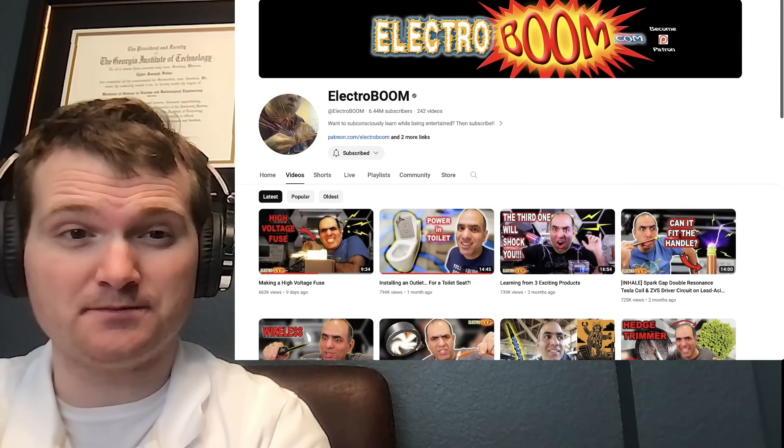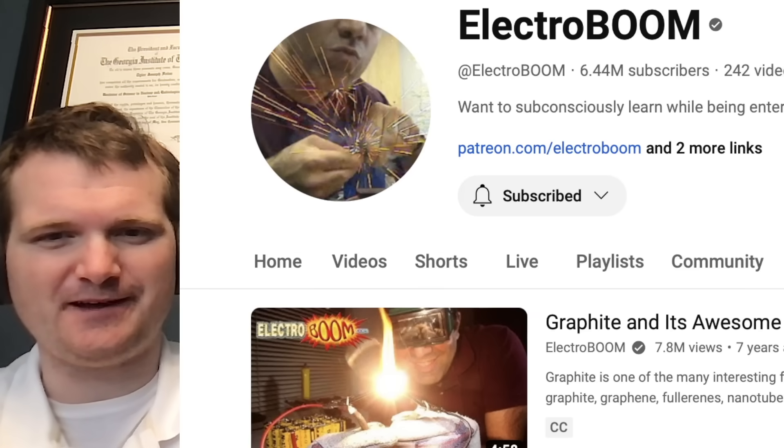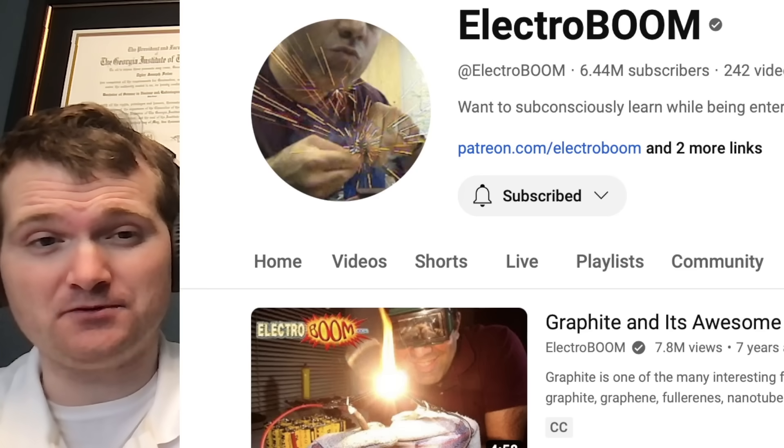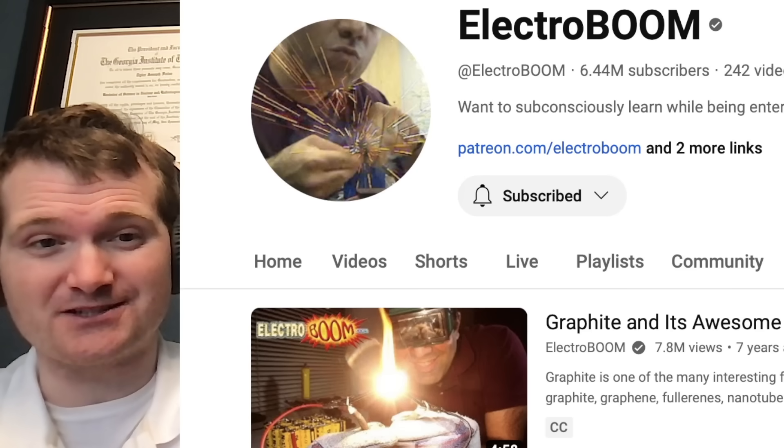Today we're going to be looking at another one of ElectroBoom's videos, specifically graphite and its awesome properties, like slowing down neutrons so they can cause fission reactions in a nuclear power plant. For those of you who don't know me, I'm Tyler Fulse. I'm a nuclear engineer with a little over 10 years of experience in the commercial nuclear power industry, from engineering operations to emergency response. I don't claim to know everything there is nuclear, but I can certainly share some knowledge.